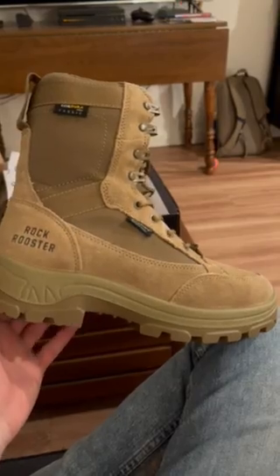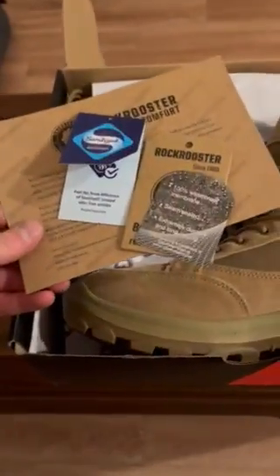Outstanding product by Rock Rooster, extremely comfortable, seem to be very durable, and they look like they're made extremely well, so I'm sure they'll hold up for quite a while, made with high quality materials.